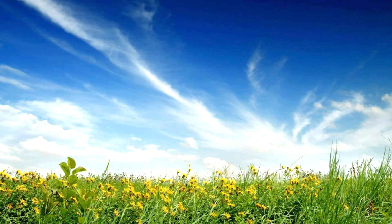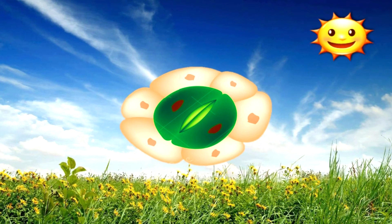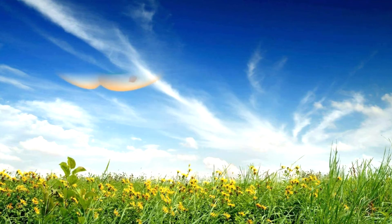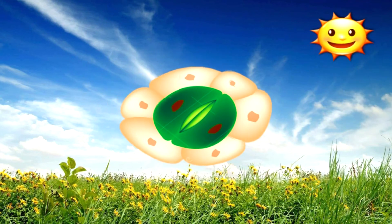In general, stomata open during the day. During the day, the guard cells undergo photosynthesis due to the presence of chloroplasts. As a result, glucose accumulates in the guard cells. This reduces the guard cells' water potential, making water diffuse in from adjacent cells. This causes the guard cells to become turgid. Therefore, the stomata open.